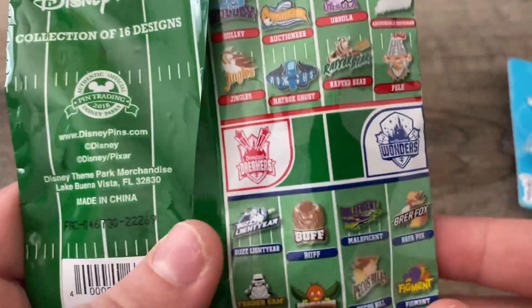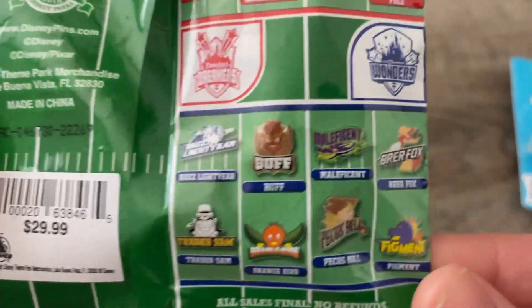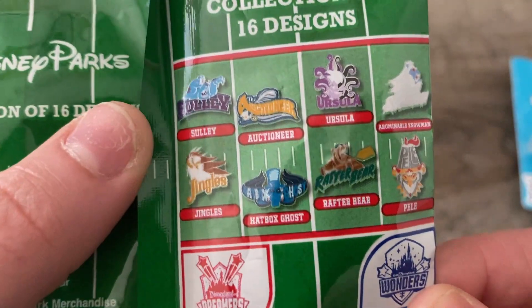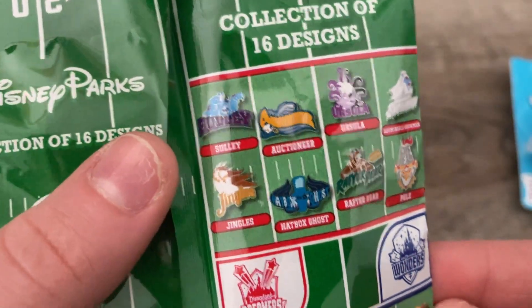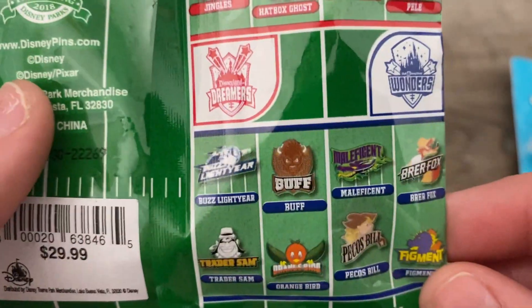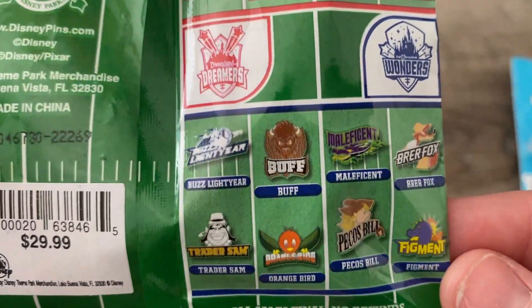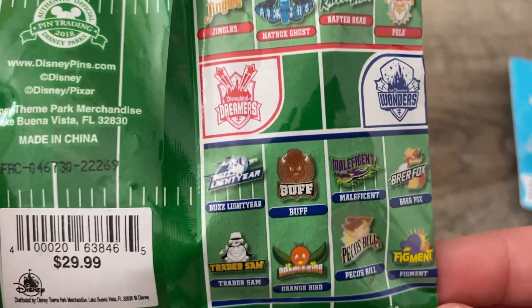Last but not least we got this sealed set. Here are our options: we've got the Wonders and the Dreamers. The Dreamers is Disneyland. I really want the Hatbox Ghost, Bob the Little Snowman, and Sully would be nice. And then you got the Wonders — I like Maleficent, and Buff since he's from Country Bear Jamboree, and Buzz Lightyear. I'm not going to keep any of them — they're all going to be traders. But I love them all, and I want the Wonders to win because I am a Disney World passholder.